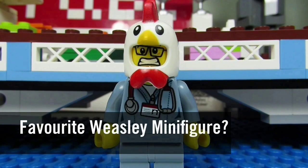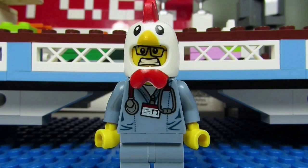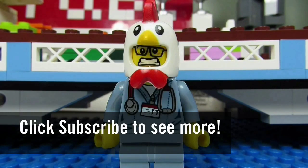So my question to you guys is: who is your favorite minifigure of the Weasley family? Comment below and let me know. Please continue sending me Lego-related questions — I love giving my thoughts. This concludes another episode of 'What What What.' This is the Brick Adjuster signing off. Thanks for watching, and we will see you guys in another video. Bye!